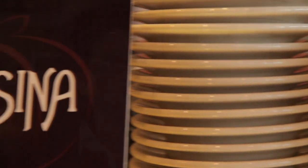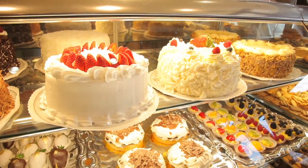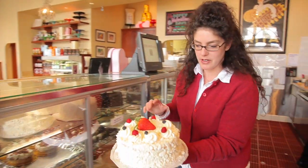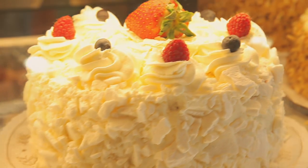Here at Susina Bakery we're more of a European style bakery, which basically means we use more fresh mousses and fresh whipped cream. One of our specialties is the vanilla sponge cake. It's white chocolate mousse and it's filled with fresh berries — raspberries, strawberries, blueberries and blackberries — and it's covered with meringue and white chocolate.